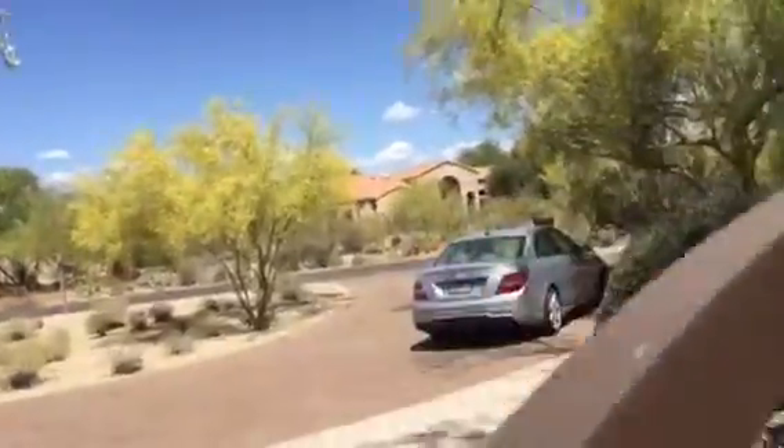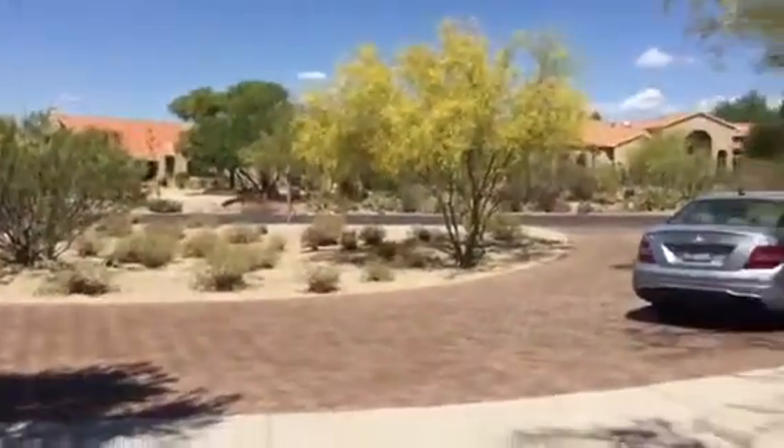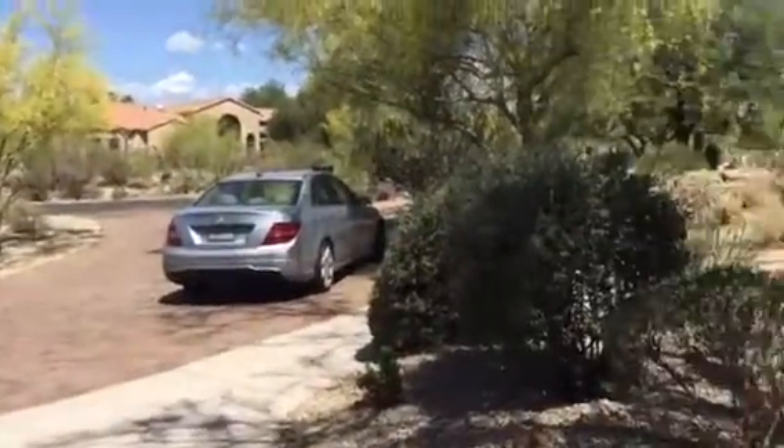Okay, this is from the front. So it's a nice little neighborhood. It's not gated, but it's kind of that desert landscaping.